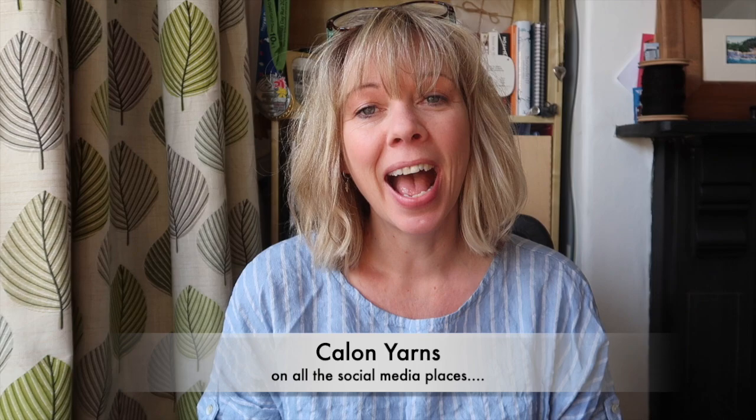Parish notices: you can find me as Calon Jarns on Instagram, Facebook, and Twitter. If you can take a moment to click the like button or the subscribe button, that will be really helpful and helps me to build this community here.